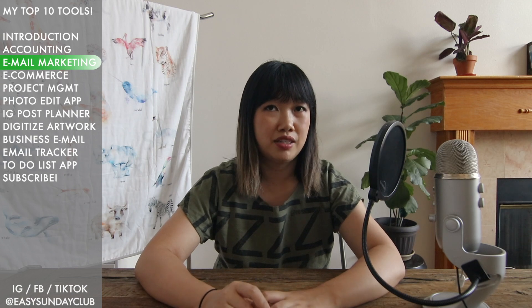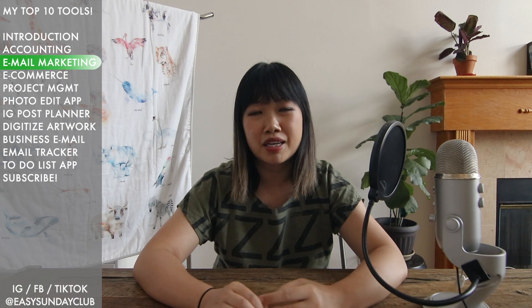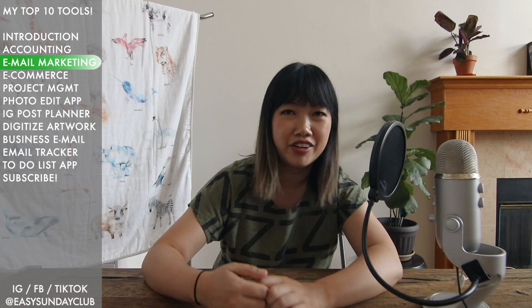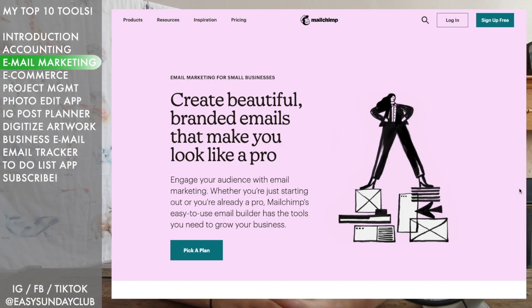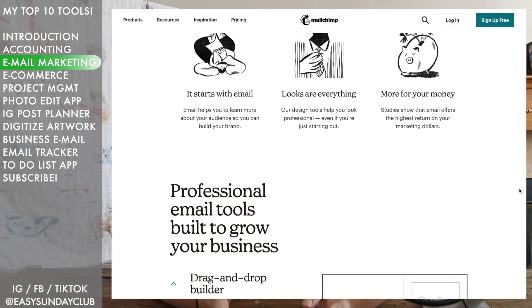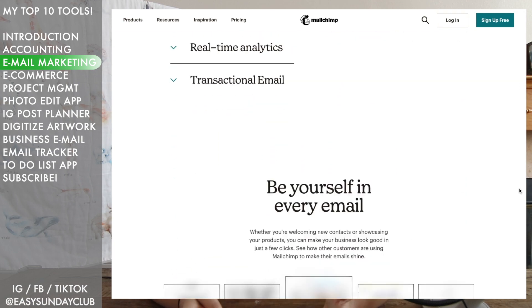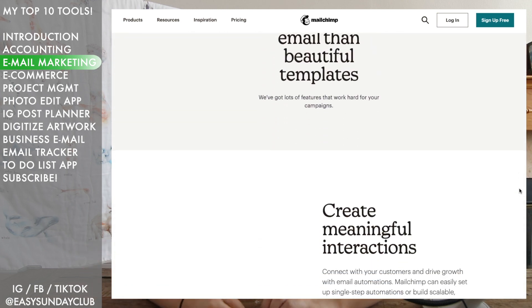Number two is an email marketing tool. If you listen to any business marketing podcasts, you may know that even in 2020 email marketing is still a very high-value marketing channel — more valuable than social media. For the first two years of my business I used MailChimp, which has a free version. If you have a small list, you can use MailChimp to send out emails to people who've signed up for communication from you without worrying about your email landing in their spam box.